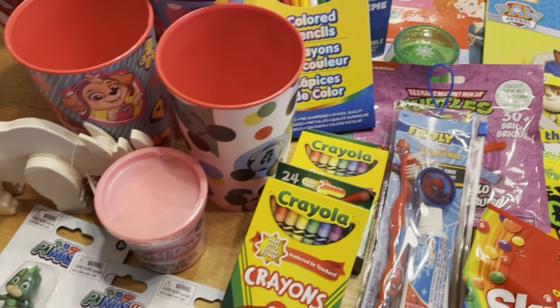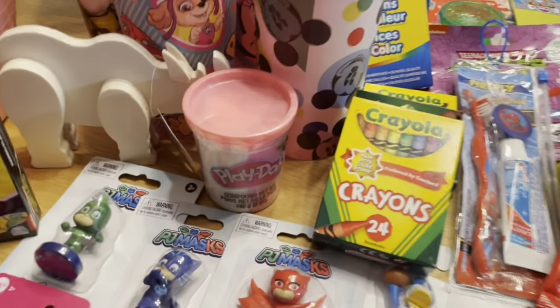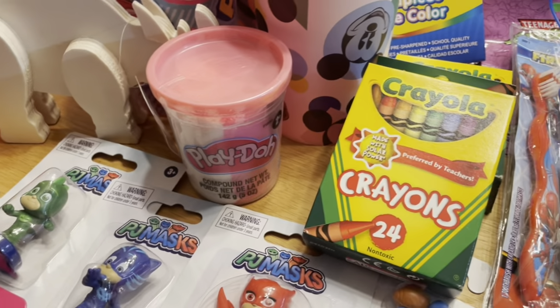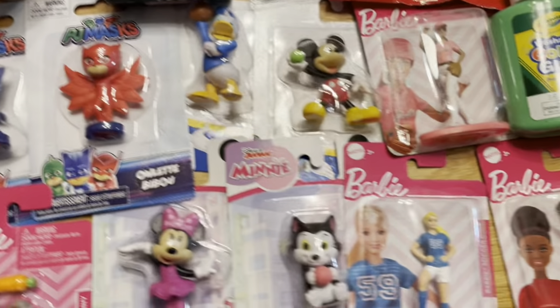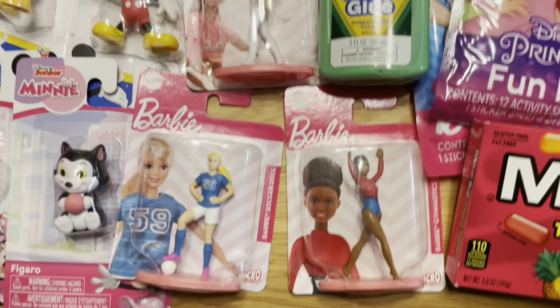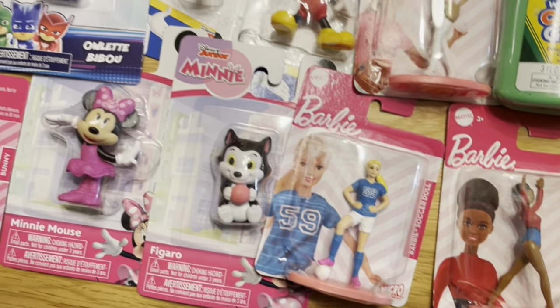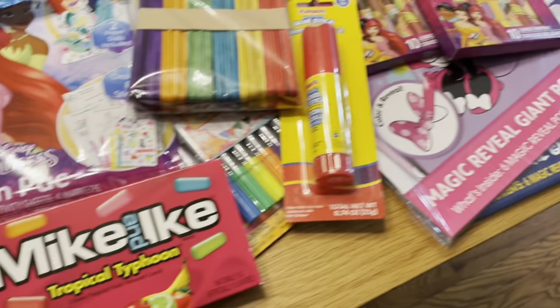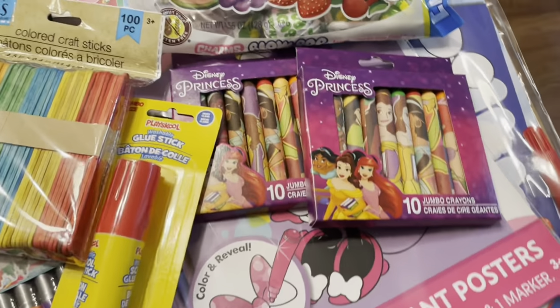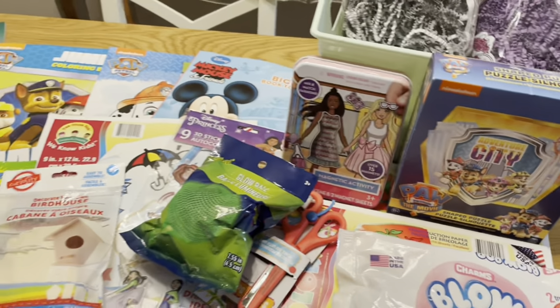I have the cups that I put in the baskets. I have Play-Doh — this is going to go in the Barbie basket or the Mini Mouse basket, I'm not sure which. I have various action figures — I have the Black Barbie, the white Barbie, Mini Mouse, everyone. I also have the crayons for the princess basket.